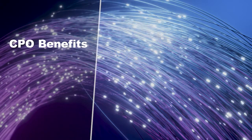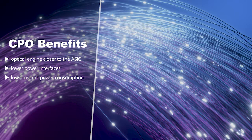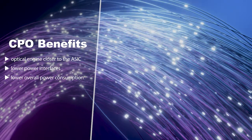As we move forward to new generations of switch chips, it's getting more and more difficult to be within the energy envelope — the power envelope for the switching systems. By switching to co-package optics we can get the optical engine much, much closer to the ASIC, and that allows us to use lower power interfaces and keep the overall power consumption lower.